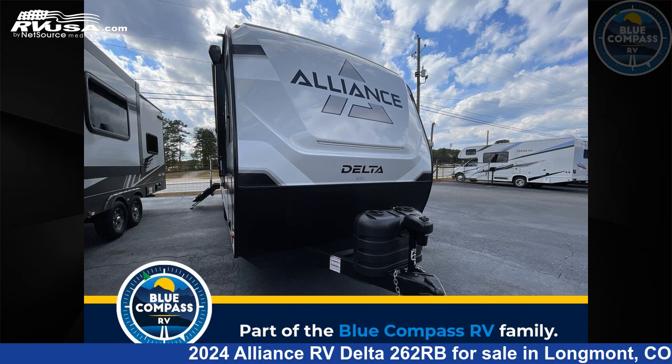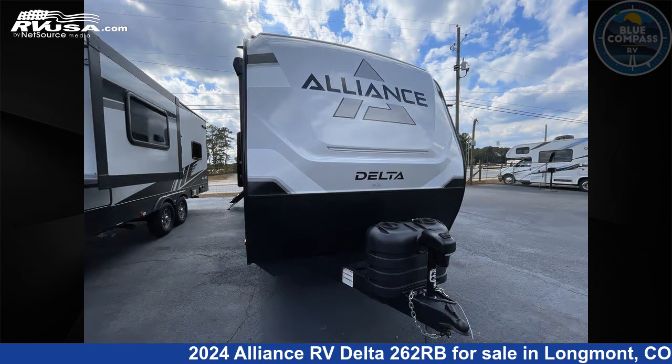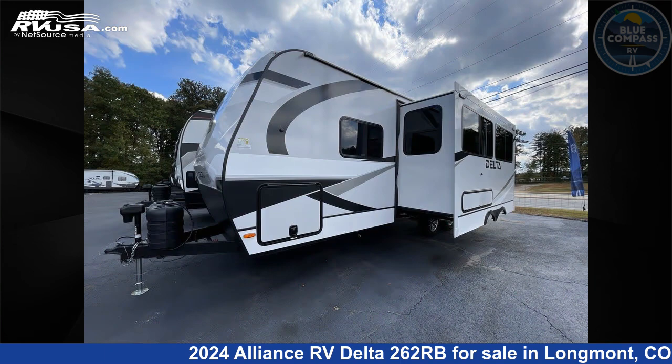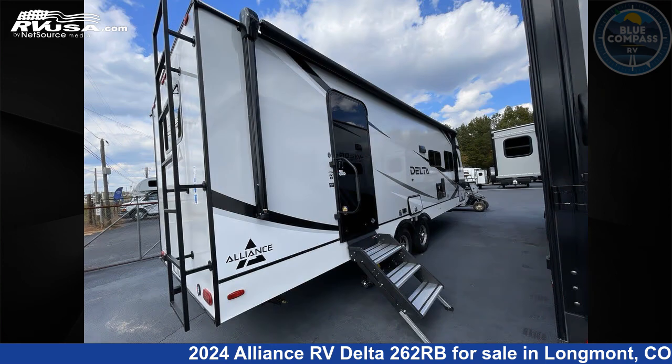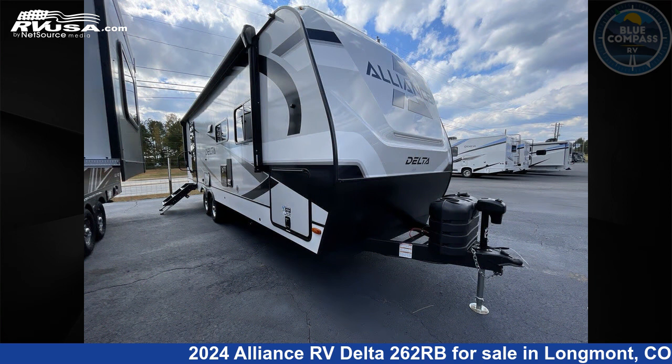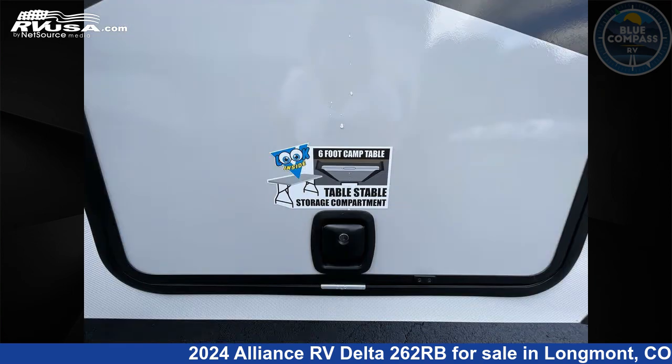This 2024 Alliance RV Delta 262RB is a travel trailer RV. It is located in Longmont, Colorado, 80504 and is offered for sale by Blue Compass RV Longmont. Click the link in the video description to visit RVUSA.com and see more photos as well as the current price.